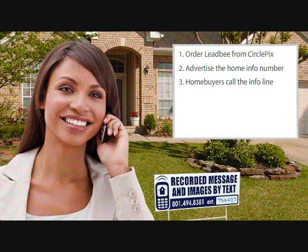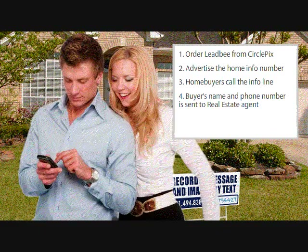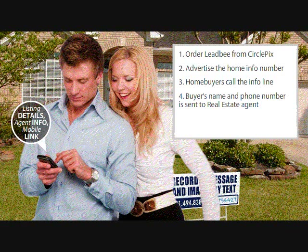A prospective buyer will call the information line to learn more about your listing. Whether she listens to the recorded message or requests a text with access to your listing's photos, the buyer's name and phone number will be emailed and or texted directly to you. If the home buyer chooses to receive a text, she will receive it in a matter of seconds. The text provides listing details, agent information, and a link to the mobile version of the CirclePix tour.